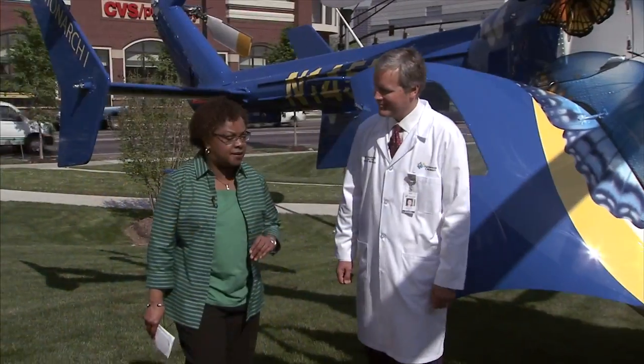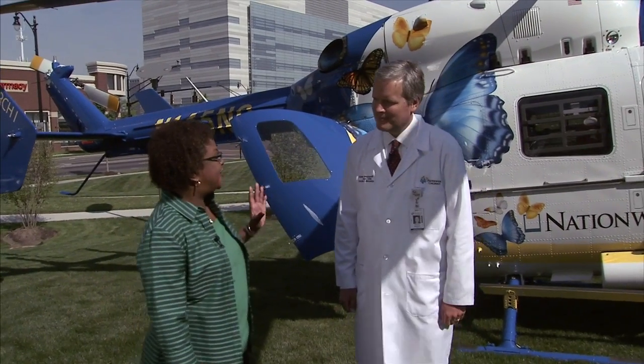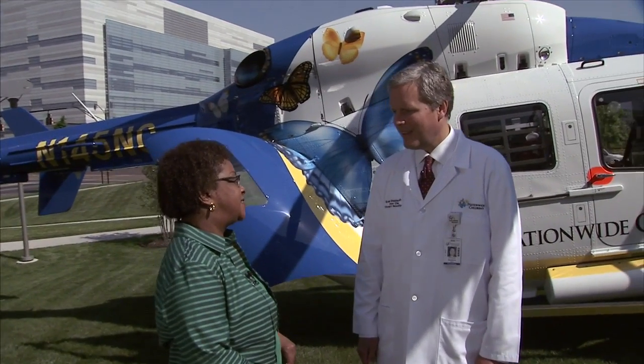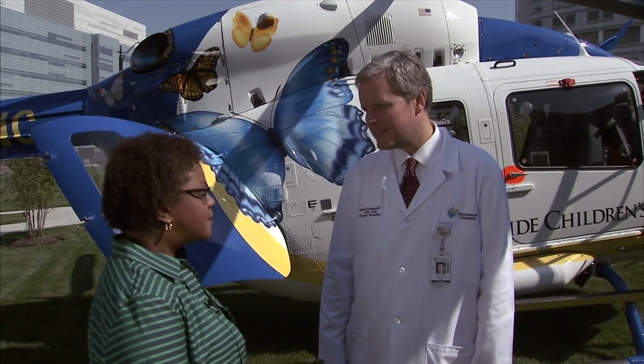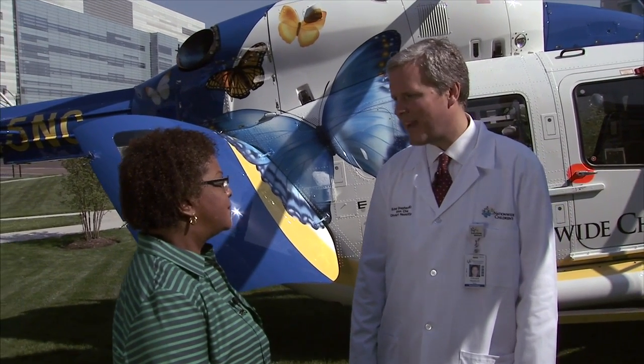Just amazing technology. So tell us, Dr. Sheppard, what is the bottom-line benefit to our tiny patients and their parents? The biggest benefit to these patients is our ability to get to them fast, to get the critical care they need right away, and then to get them back to the hospital fast. And that's very important.